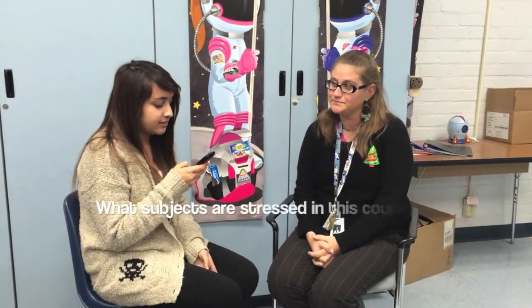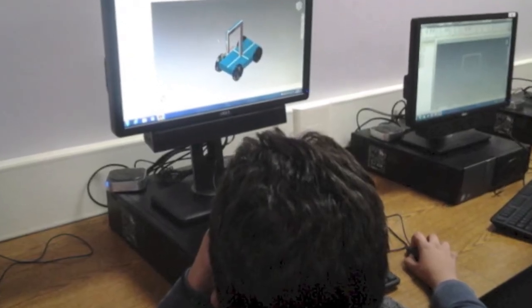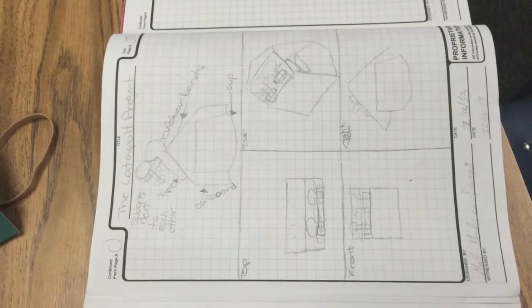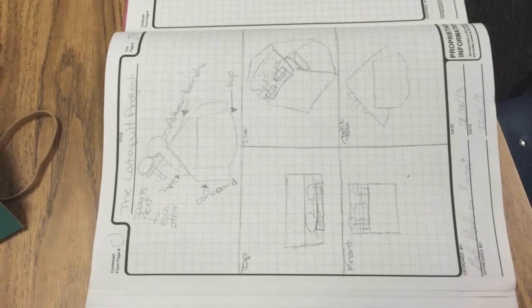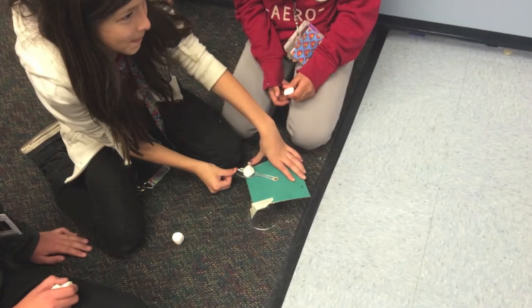What subjects are stressed in a certain course and why? Well, it's STEM — Science, Technology, Engineering, and Math. We also need to be able to read and to write; English is extremely important. History too — we do a lot of projects with history in STEM class. We're making catapults next week with the history castles. So pretty much any subject that you can imagine, we do in this classroom.